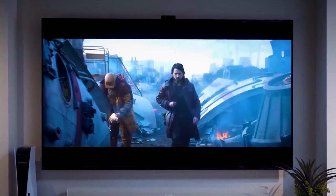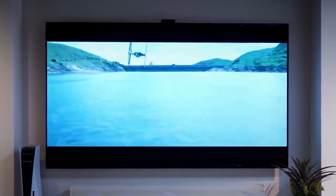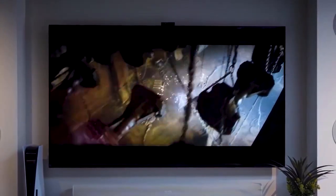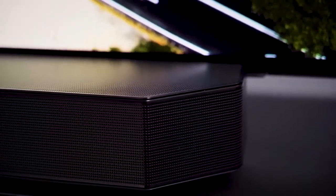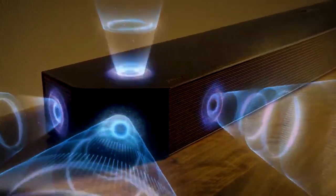You may not notice it all the time, but an immersive audio experience is the key to full enjoyment, and a powerful soundbar can do just that. In today's video, we're sharing the top 5 picks of soundbars for 2024.